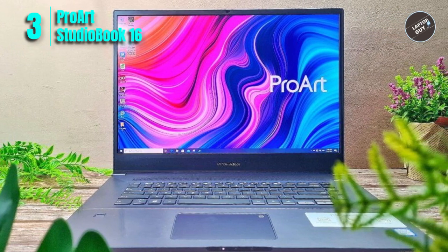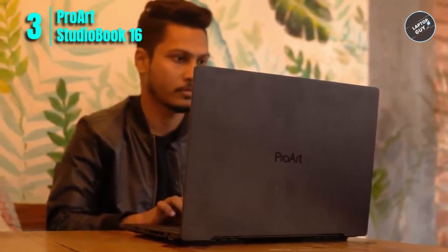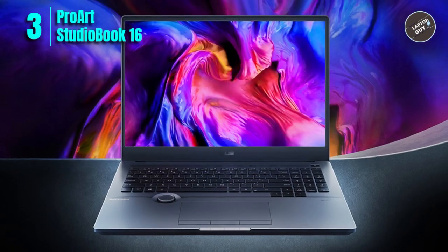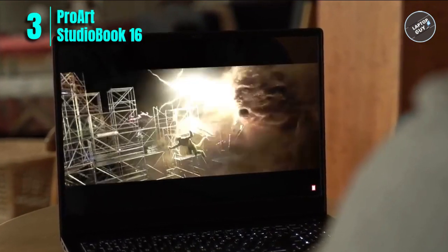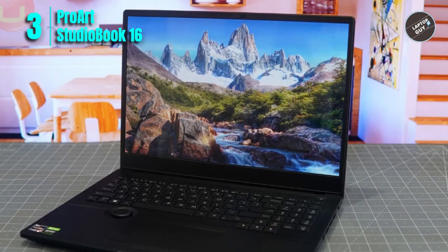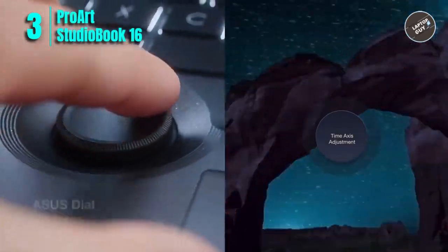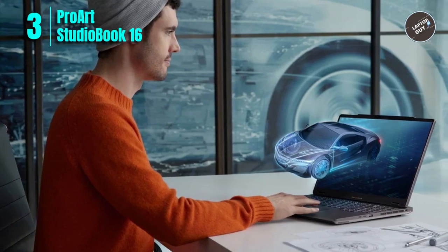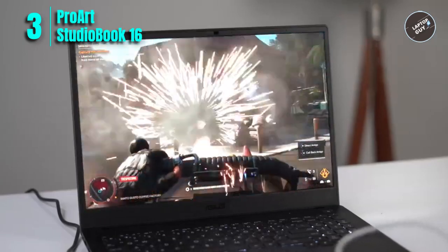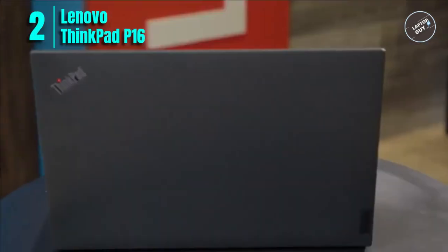The laptop meets US MIL-STD-810H military-grade standards and features an intuitive ASUS Dial for easy adjustments to brush size, saturation, and other settings customizable in the ProArt Creator Hub. Connectivity options include HDMI 2.1, RJ45 Gigabit Ethernet, 2x USB 3.2 Gen 2 Type-A, 2x Thunderbolt 4, Wi-Fi 6, and Bluetooth 5.2. It also comes with a complimentary three-month Adobe Creative Cloud subscription, making it a great value. Check the link in the description to order from Amazon.